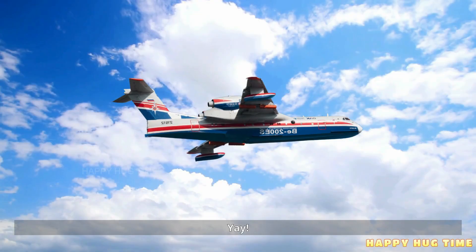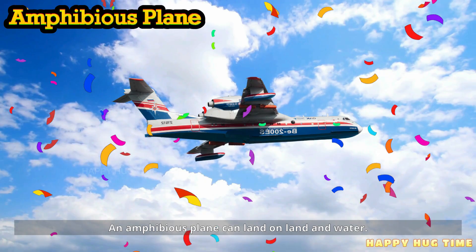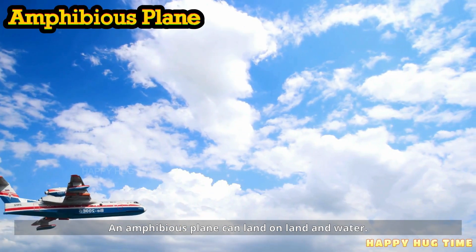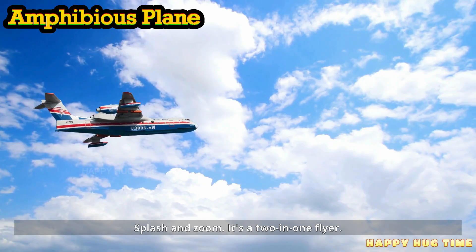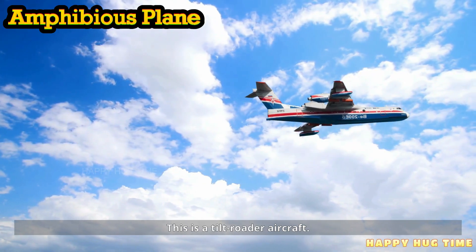This is an amphibious plane. An amphibious plane can land on land and water. Splash and zoom — it's a two-in-one flyer.